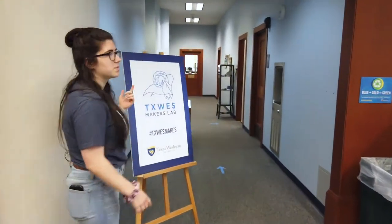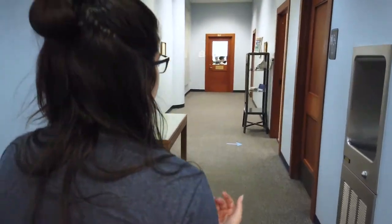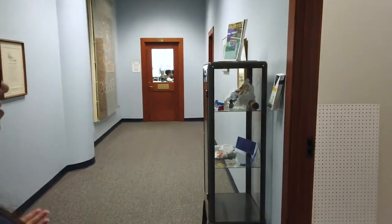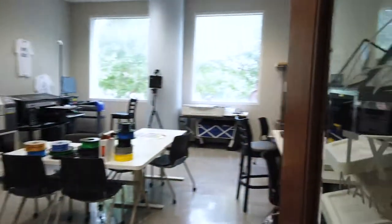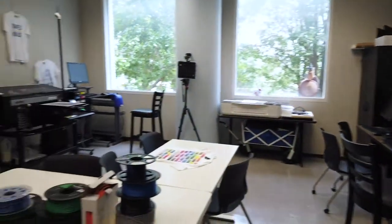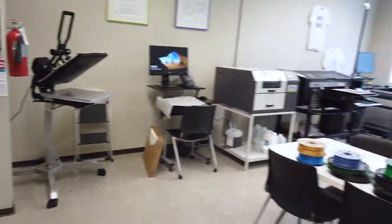Down this hallway is one of our newer things to Wesleyan — our TextWest Makers Lab. This lab includes 3D printers and vinyl printers. So if you're a student or part of a student organization, this is gonna be a great asset and tool for you. You can make t-shirts, do some 3D printing, a little bit of everything, and it's just gonna keep growing.